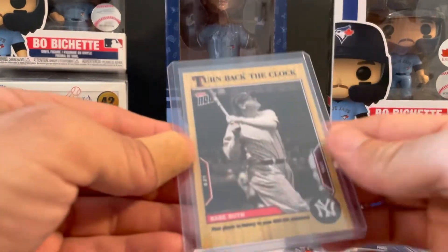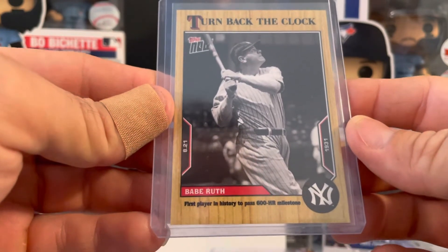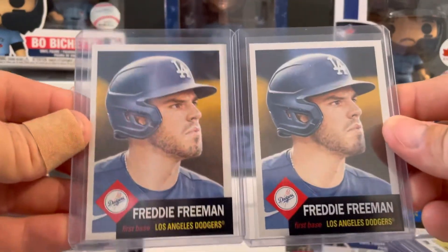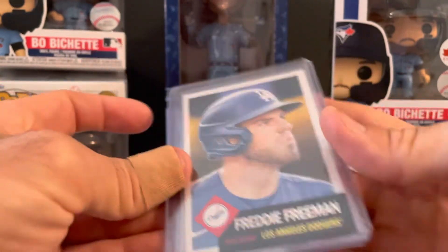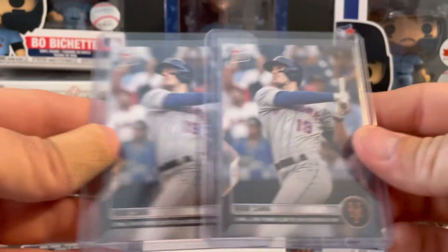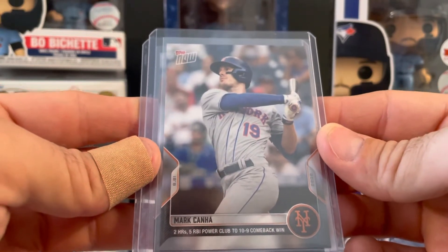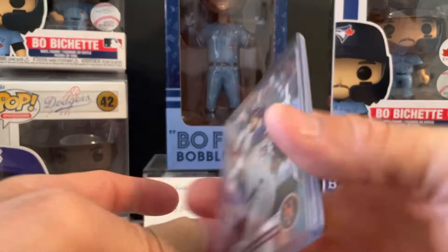Turn back the clock Babe Ruth — first player in history to pass the 600 home run milestone. And picked up a couple of Freddie — the living set, in the Dodgers uniform now. And snagged — I was going for a parallel so I got two, didn't get a parallel this time, but Mark Canha, two homers, five RBIs, powers the club to a 10-9 comeback win. He's having a pretty solid season for the Mets.